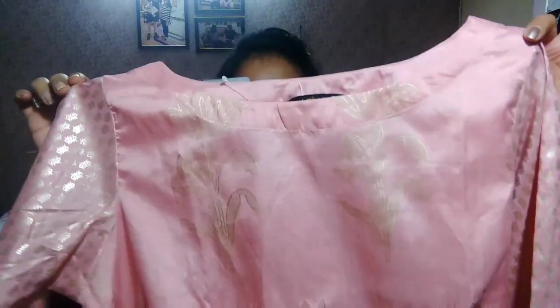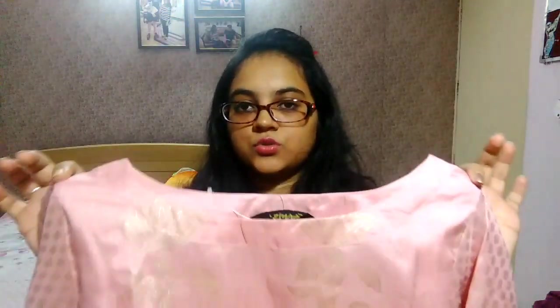I am in love with this shirt! I am now wearing it on camera so you can see what the fit is like and how it actually looks on me.